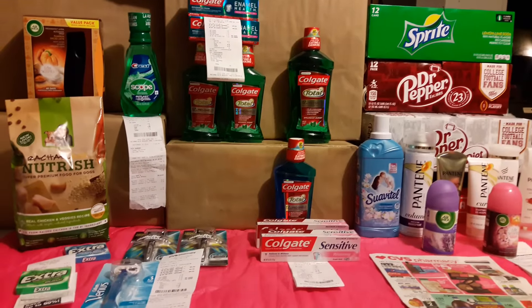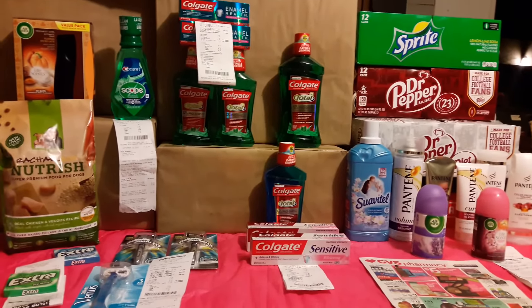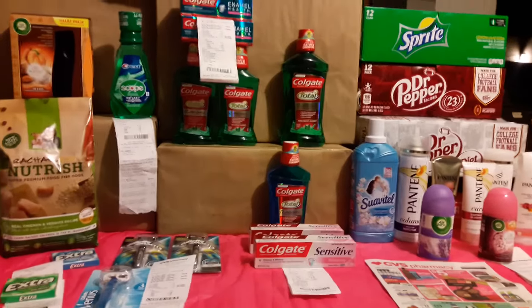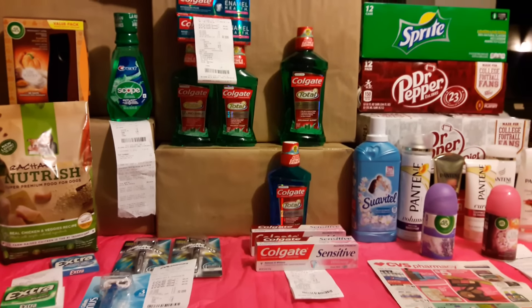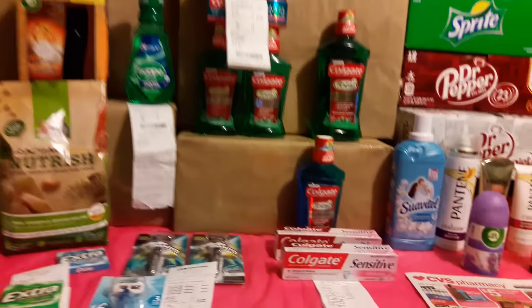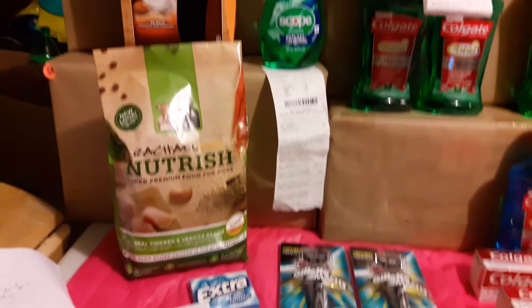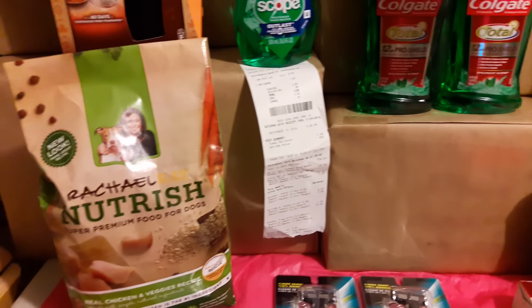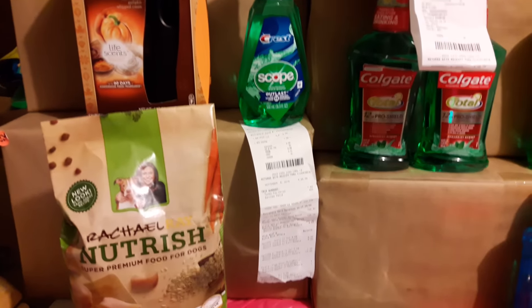Hey guys, this is Mary with Couponing with Mary coming to you with a CVS deal. But first, I did go to Dollar General and did one transaction. I started off with going to Dollar General and I'm sorry I'm bringing this deal this late, but I just didn't have time to come home and record or do a video for you guys.